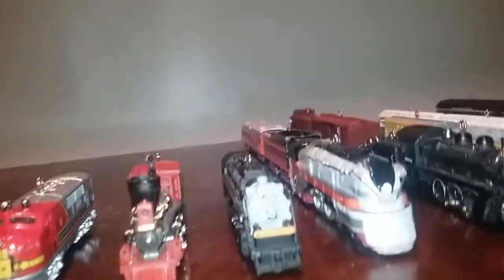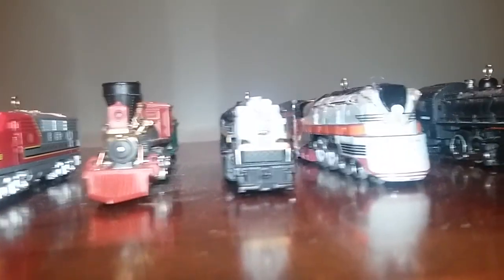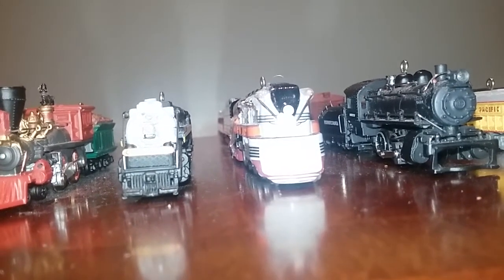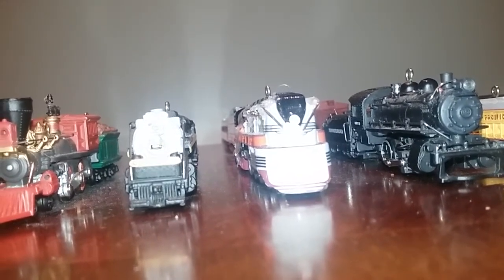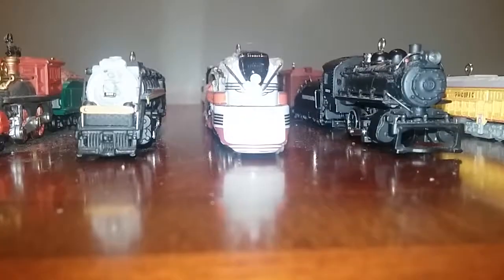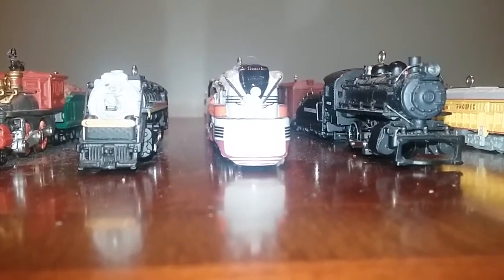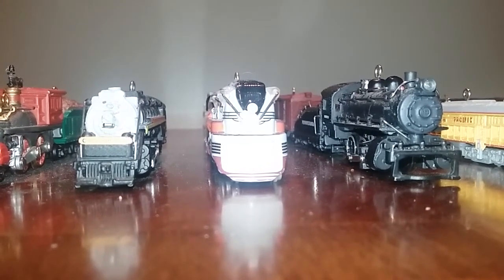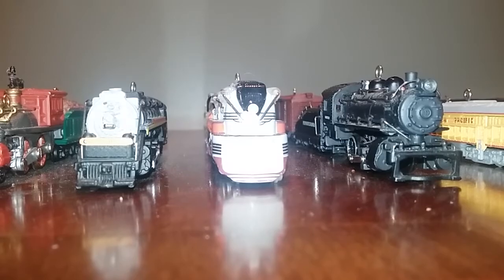Series number three and four — this one is from 2001. I still don't have the tender. Series number six — I still don't have that either. Seven and eight I do have — those trains are from 2004. This is the Lionel Hiawatha steam engine, series number nine.